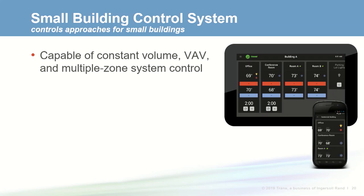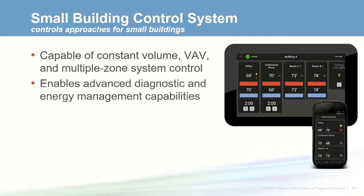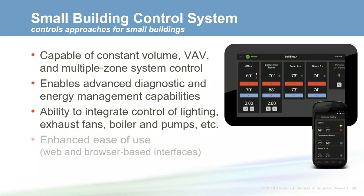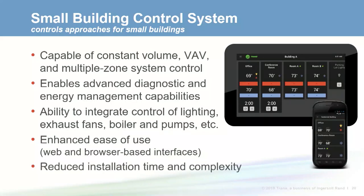Another option is a small building control system. These typically support the same capabilities as web-enabled or smart thermostats, but add the ability to support variable speed equipment and multiple zone systems for better comfort and higher efficiency. They can also include advanced diagnostic and energy management capabilities, as well as simple lighting control or control of other equipment like exhaust fans or boilers. Ease of use is enhanced through a reduction in the number of user interfaces required.